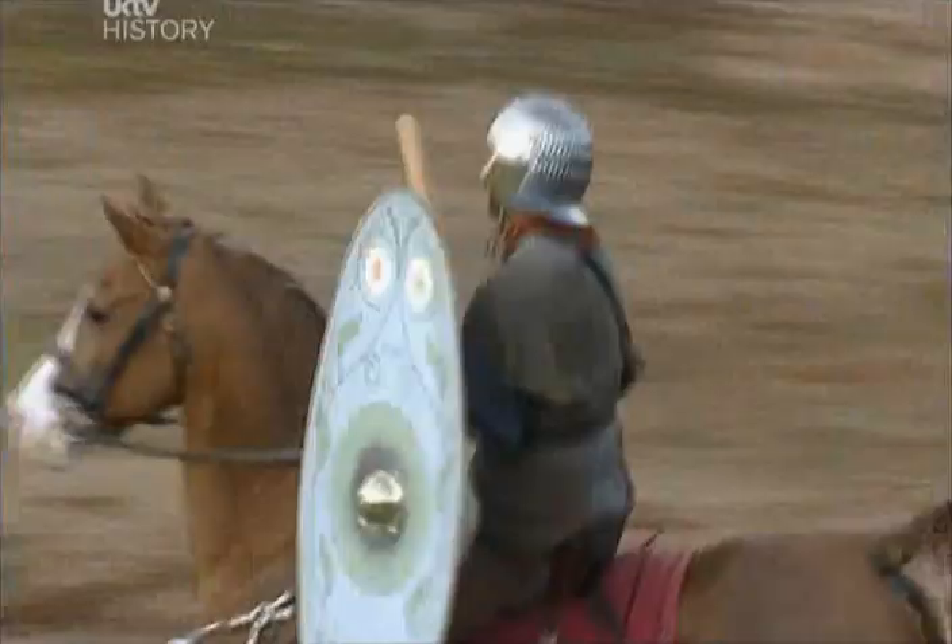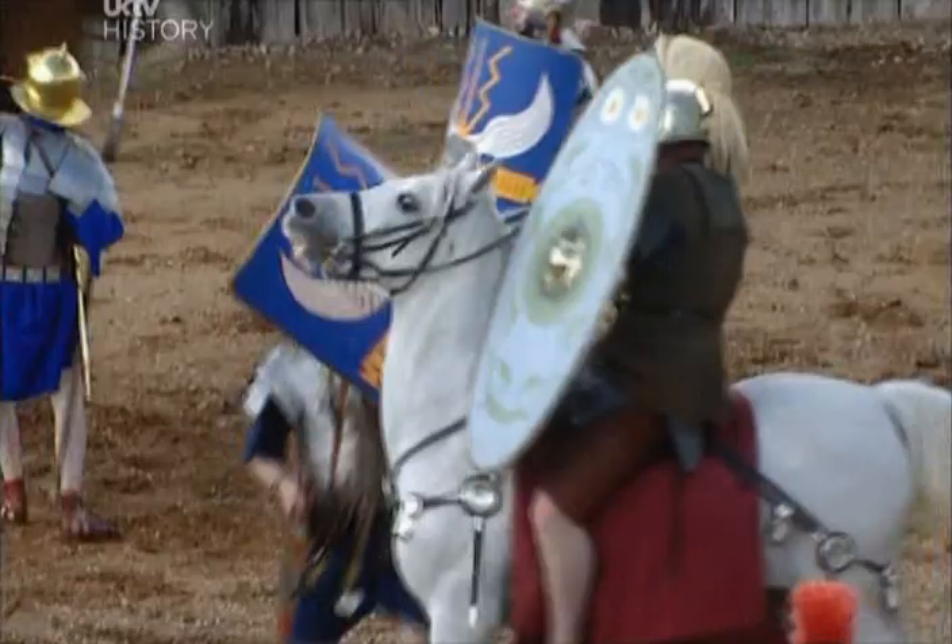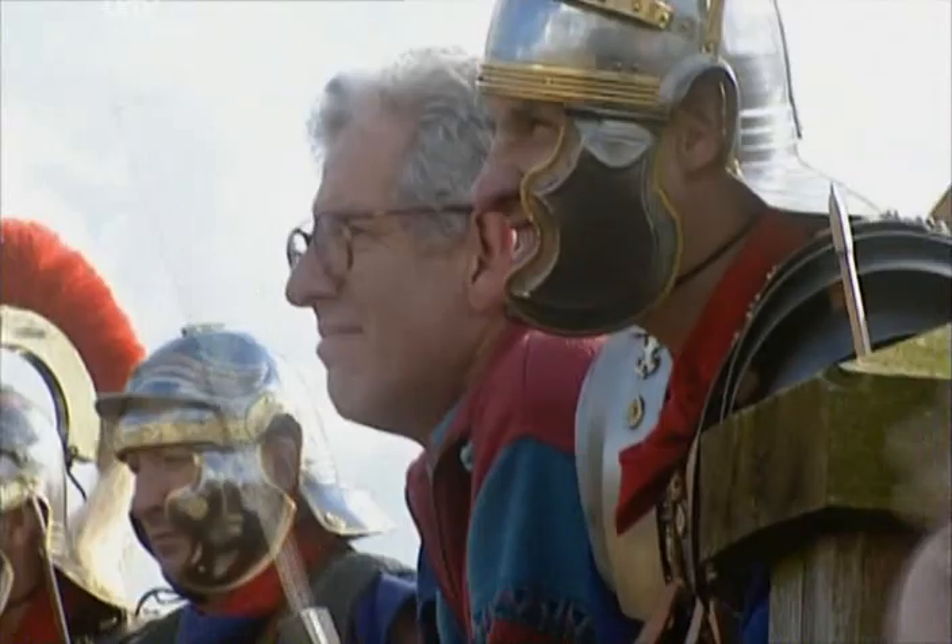The Roman cavalry were athletic and competitive. They trained hard so that man and beast, circling in what was called the gyrus, could outmanoeuvre the infantry, cut off their escape and engage in close combat.